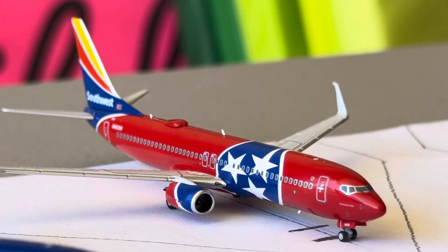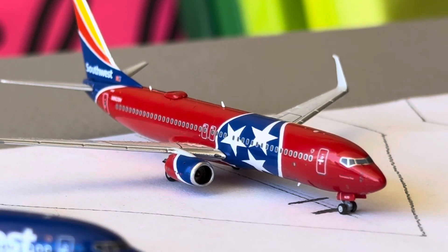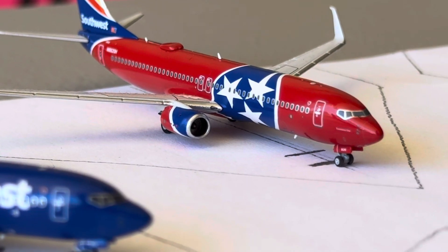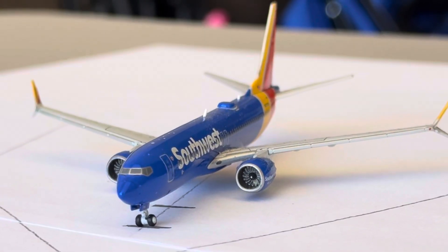Southwest 737-800 in the Heart One livery is going to be making the flight over to Orlando after arriving in from Atlanta. Orlando is a two daily going up to three daily on Sunday and four daily on Saturday. Atlanta is a one daily.